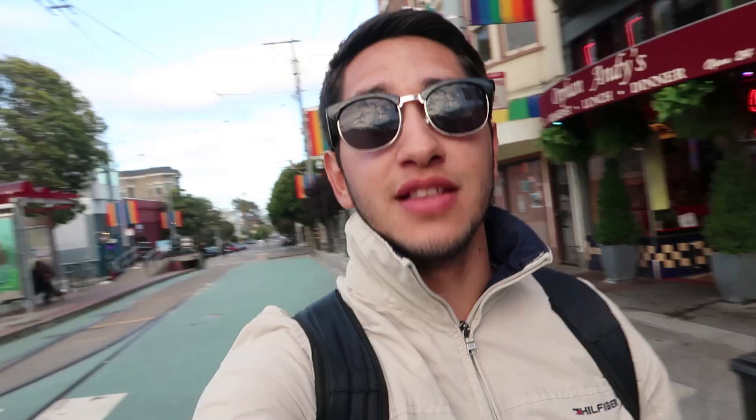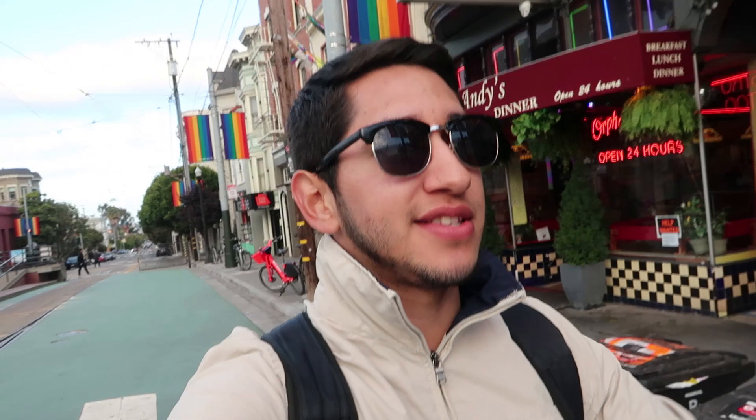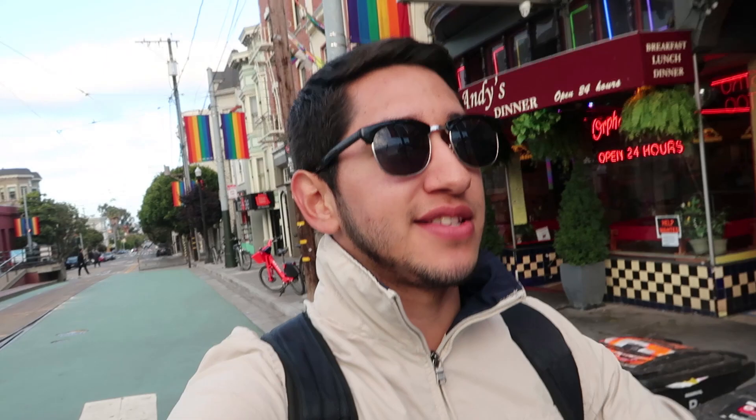The next restaurant I would like to talk about is Orphan Andes. This is a 24/7 diner that offers breakfast, lunch, and dinner. Let me tell you guys, this is one of my favorite places. It offers so many options for fattening and delicious food, so I strongly recommend.